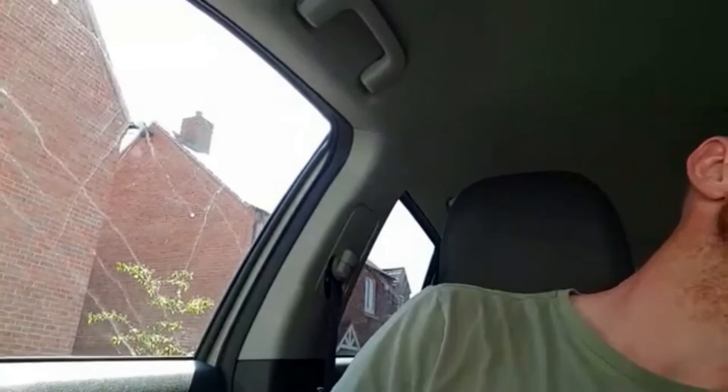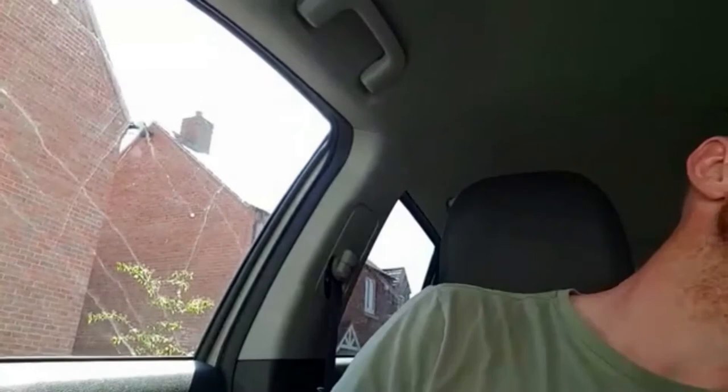It's now 3:03 and it is 37 degrees in here. So in the space of about five minutes, we have gone up from 25 by 12 degrees to 37 degrees. Now we're at body temperature pretty much — well, inside your body is really quite warm.